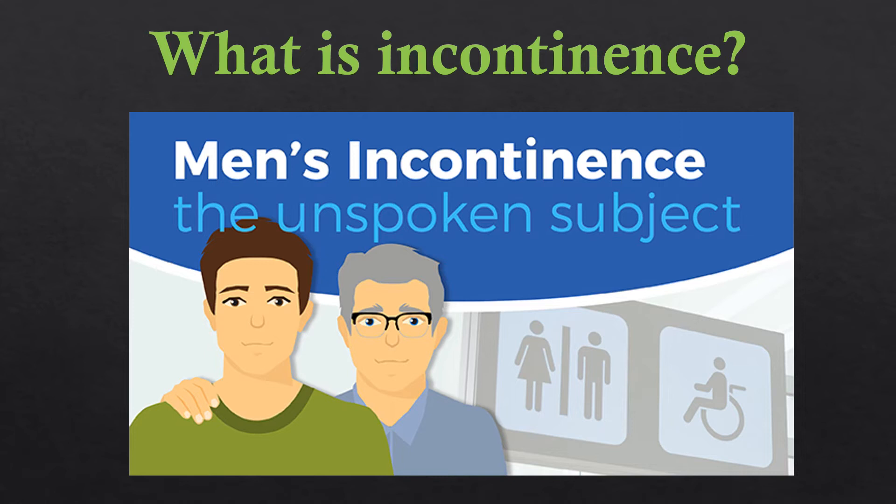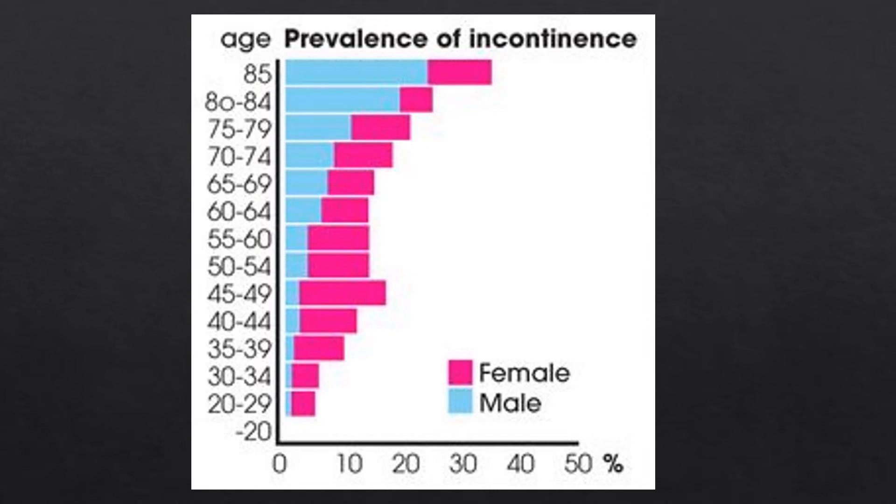We're going to talk now about our last main topic — men's incontinence, which we call the unspoken subject. There's not as much information out there for men regarding incontinence management, treatments, and support compared to women. As you can see on this chart, women are a lot more likely to have urinary incontinence than men, but as men get older, the incidence of incontinence can rise quite dramatically.